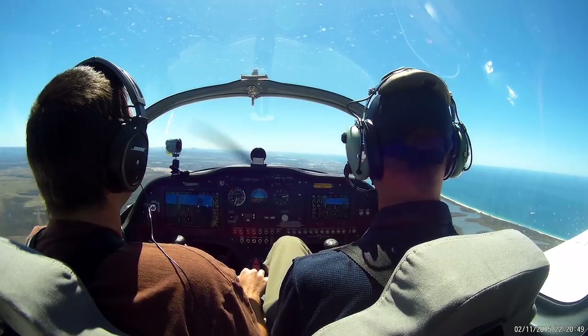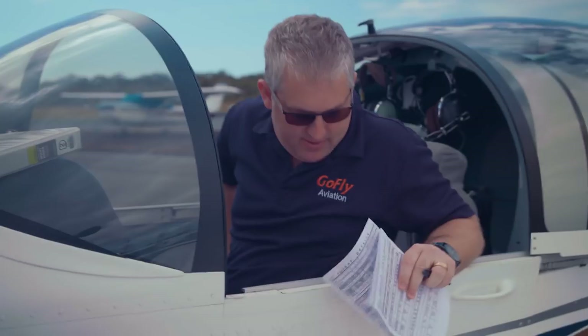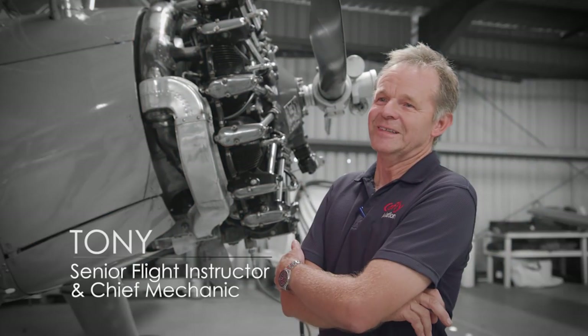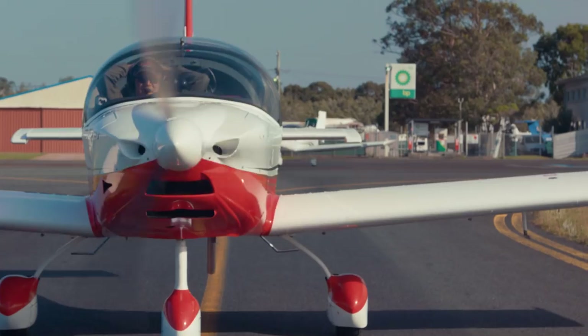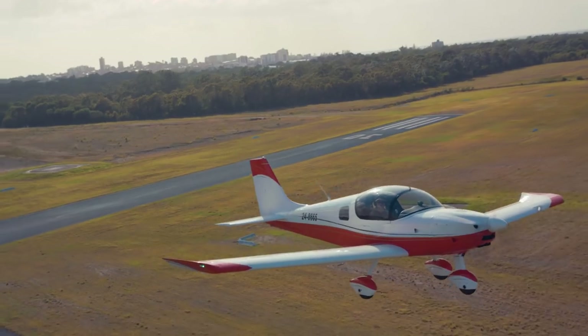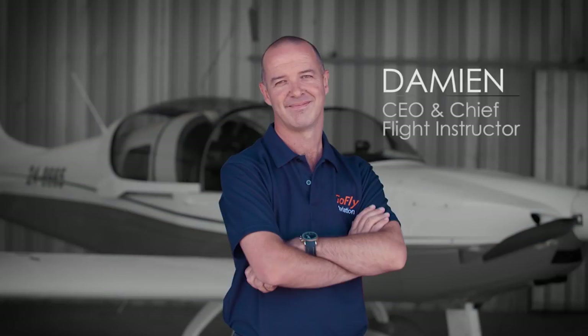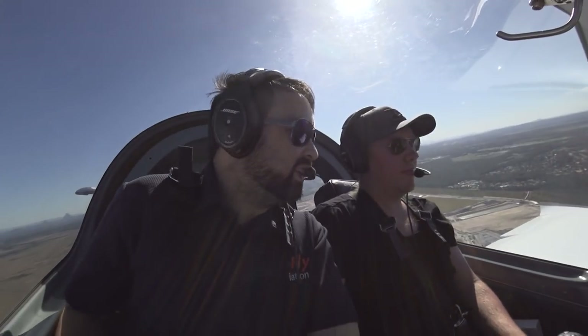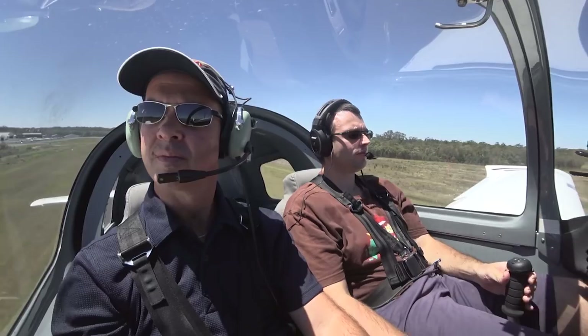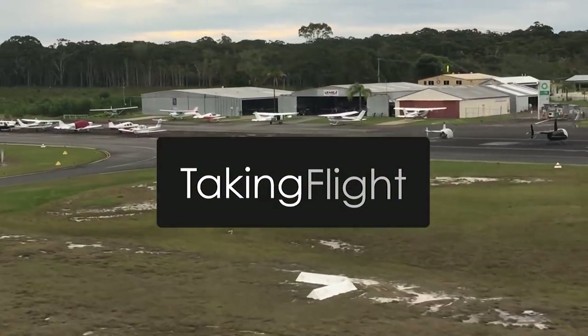Every year, thousands of students across the country begin their flight training. Whether it's overcoming fear, a career in aviation, or the enjoyment of flying, students start by enrolling in flight school. On the Sunshine Coast, Go Fly Aviation, operated by Damien Wills and his team of instructors, work hard, have fun, and teach everyday people to fulfil their dream of taking flight.